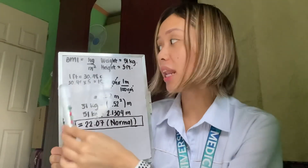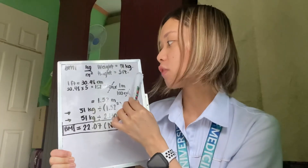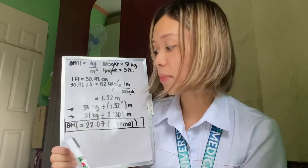Last, let's compute for the BMI or body mass index. The formula is kilograms over meters squared. The current weight of the patient is 51 kilograms with no pregnancy weight gain, and the height is 5 feet, which converts to 1.52 meters. So 51 divided by 1.52 squared gives us a BMI of 22.07, which is interpreted as normal.